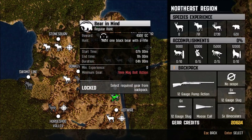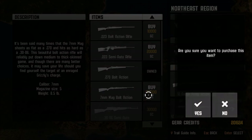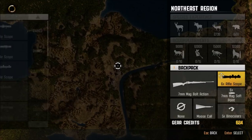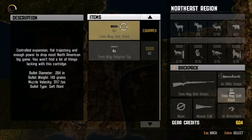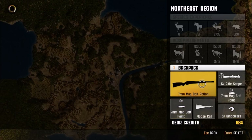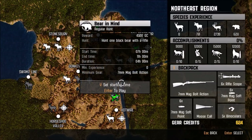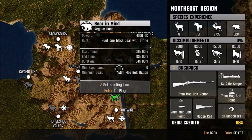Now we're going to go hunt one black bear with a rifle, and for this one we need to have the 7mm mag bolt action. I don't think we can actually afford that right now — but let's check. We can afford it, but barely. Let's get it and put the 6x rifle scope on it. Apparently we have to use soft points, which might not work out so good, but again we don't have much choice. Let's go hunt one bear with a rifle and start at 8 o'clock.